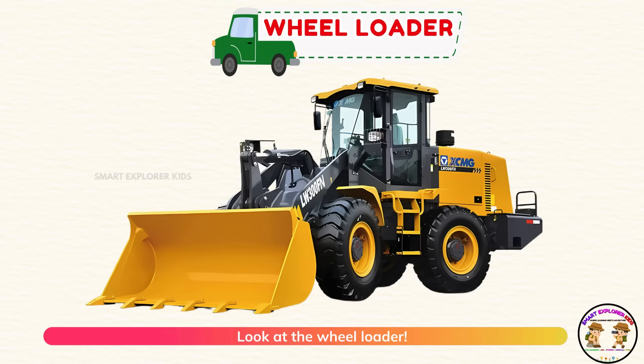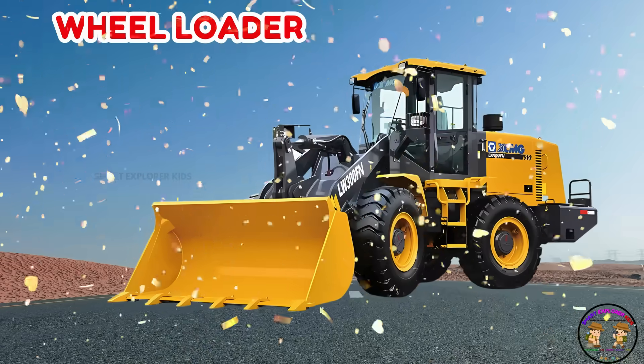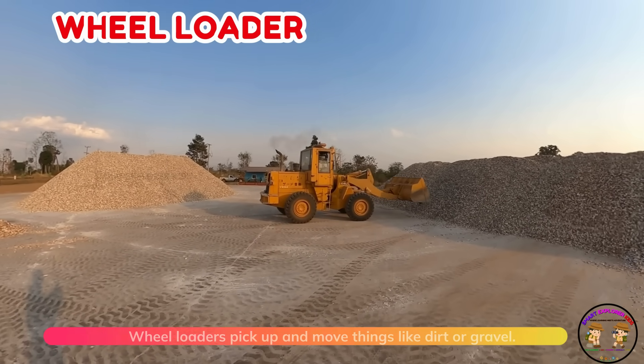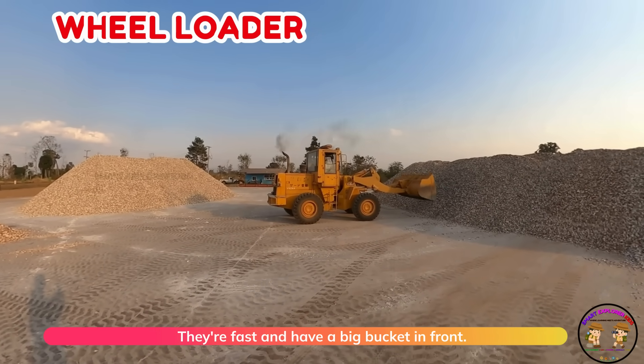Look at the wheel loader. Wheel loaders pick up and move things like dirt or gravel. They're fast and have a big bucket in front.